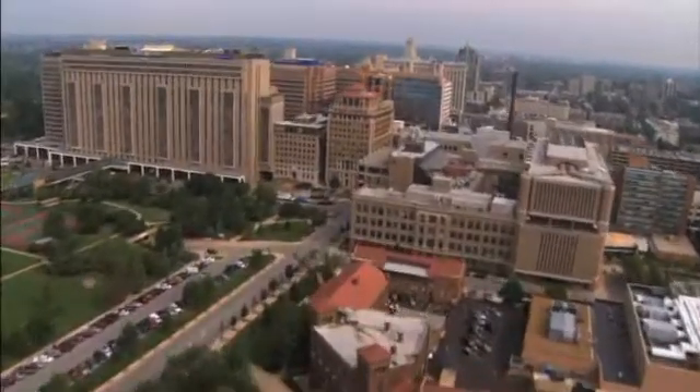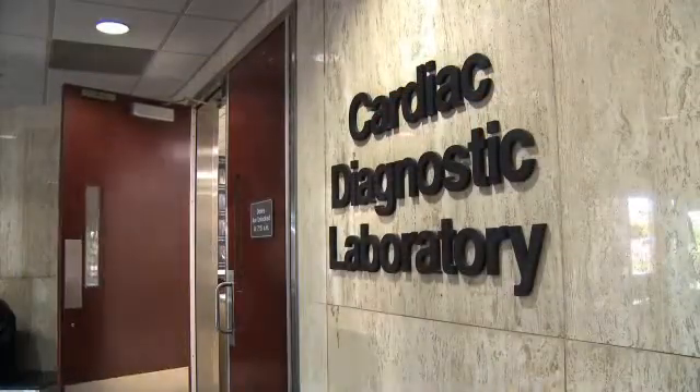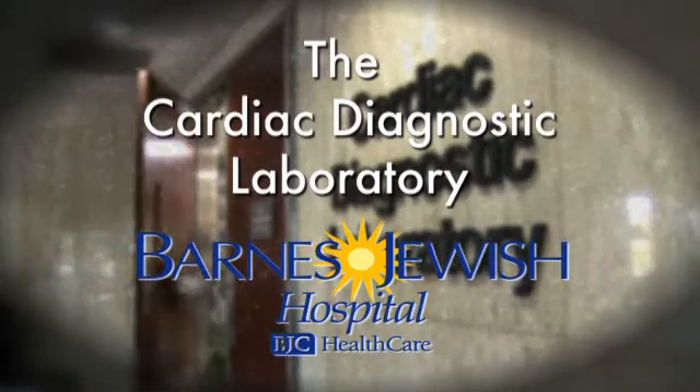Welcome to the Cardiac Diagnostic Lab at Barnes-Jewish Hospital. This is where you'll come when you need to have an echocardiogram, event or Holter monitor, or an exercise or dobutamine stress echo test.